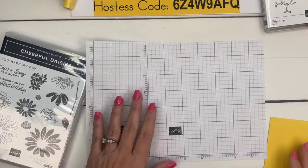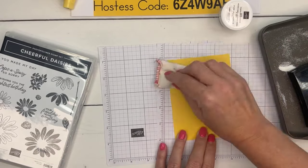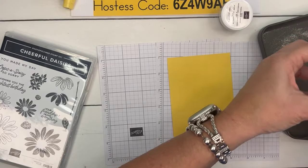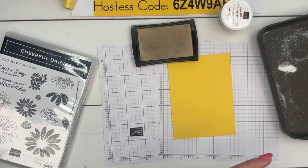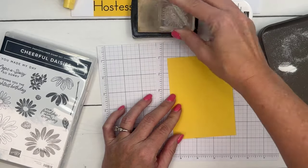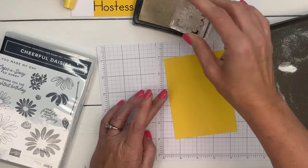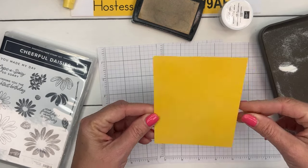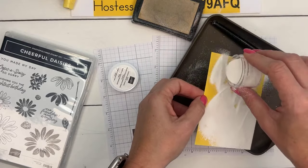Start with a piece of Daffodil Delight — 3¾ by 5. Take your embossing buddy to remove static cling, then take your VersaMark and stamp the daisy all over. You won't see it when you stamp because it's a clear ink, but I promise it's there. I'm stamping around the edges because we'll cover up the middle. Then add the embossing powder — I accidentally sprinkled it on my ink pad, but that one's on its last leg anyway.